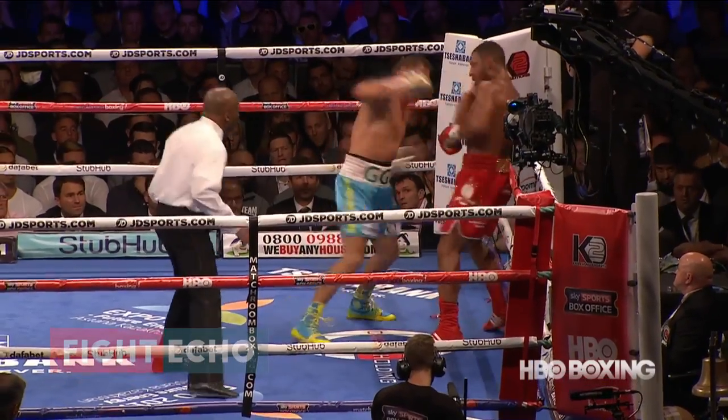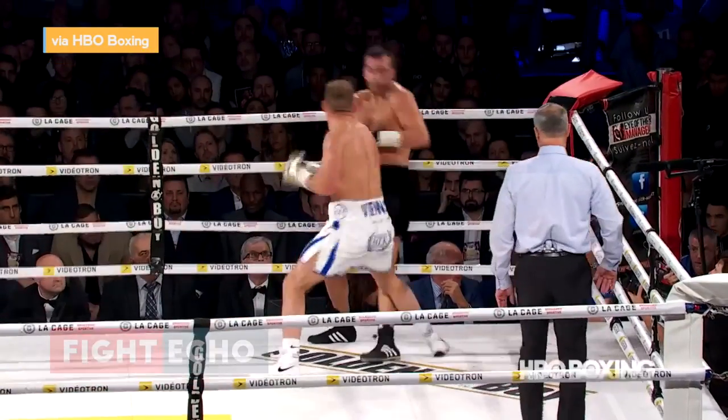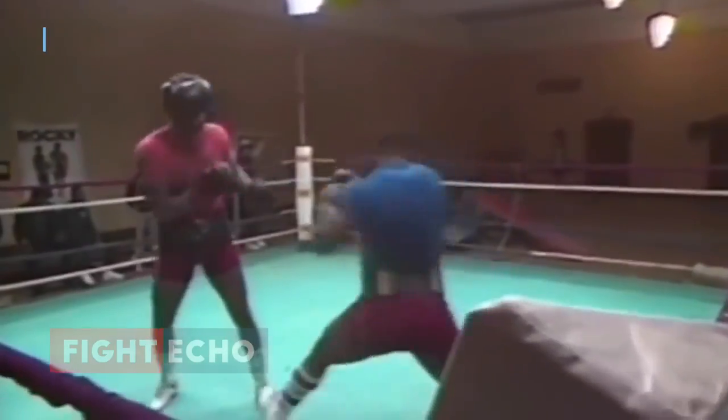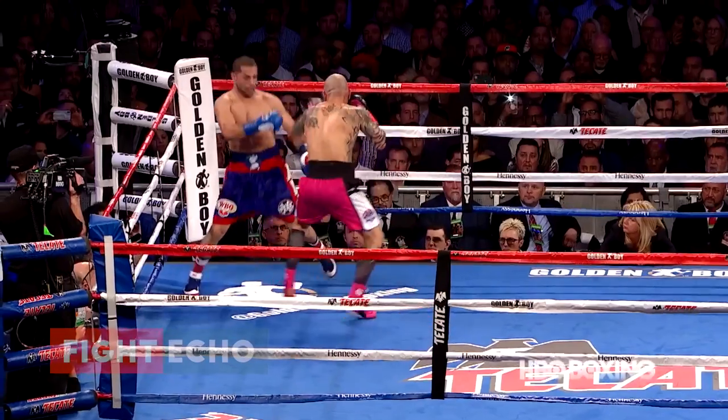A professional boxer has a set of multiple techniques — specific punches and combinations as part of his defense and offense against the opponent. These combinations and techniques are what he has practiced and perfected repeatedly for months and years.